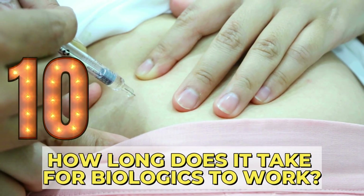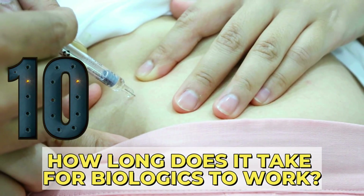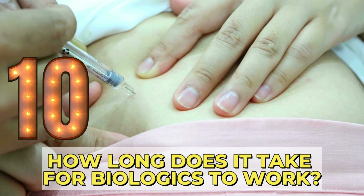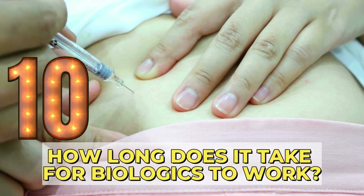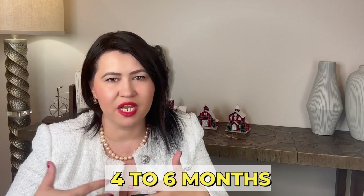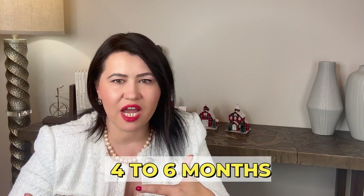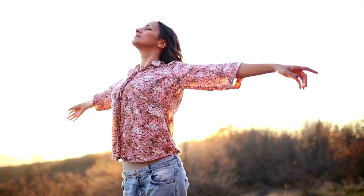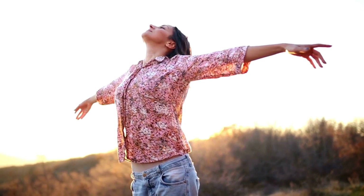Number 10: How long does it take for biologics to work? This is a common question I get in my office. As I tell my patients, do not expect to feel better overnight — these drugs take effect gradually. It usually takes 4 to even 6 months to see the full effect. However, many patients will notice a gradual improvement in pain, stiffness, and swelling within just a few weeks or months.